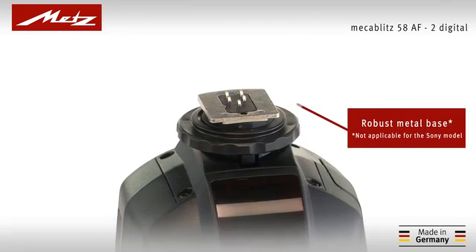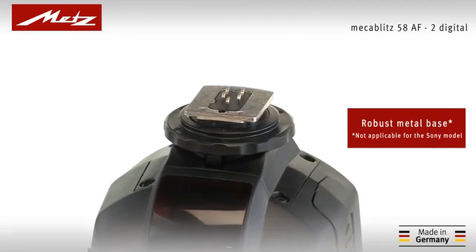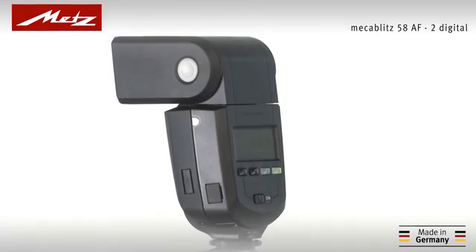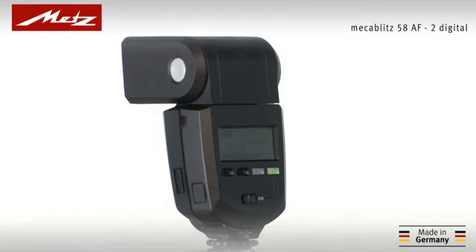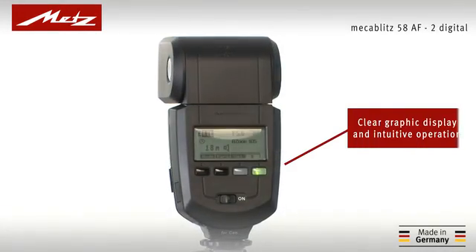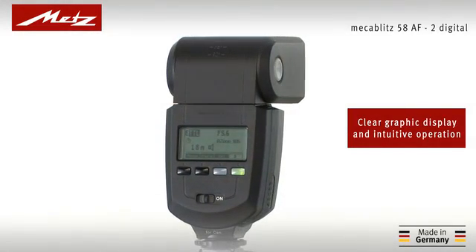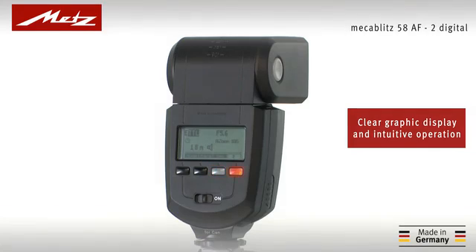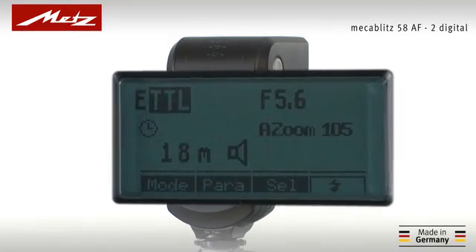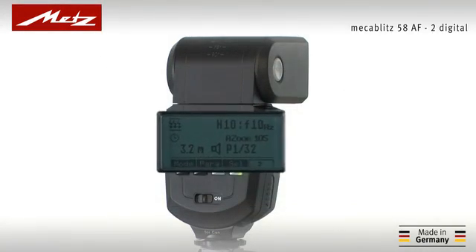The 58AF2's sturdy metal base and the convenient locking system ensure firm and reliable connection. Amidst this wealth of functionality, the 58AF2 is highly intuitive to operate via just four buttons and the illuminated graphic display. First class presets mean the flash is ready to use at any time. In addition to TTL mode, automatic, manual, and strobe flash are all available through the operating menu.